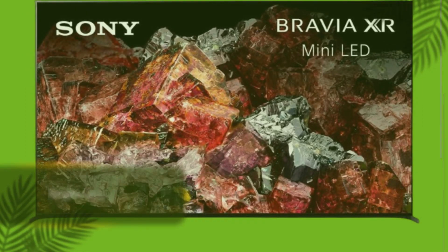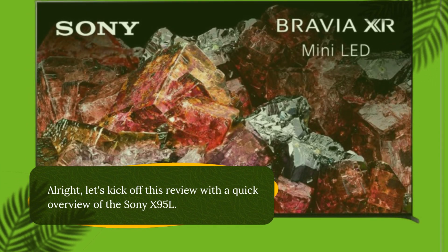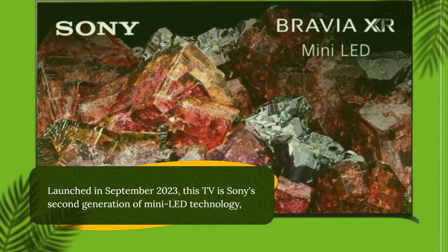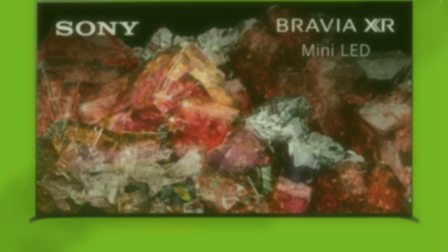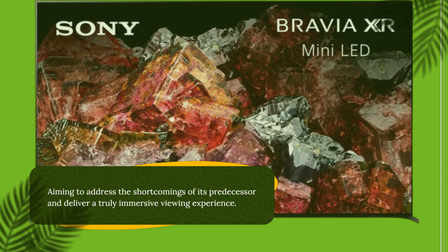Alright, let's kick off this review with a quick overview of the Sony X95L. Launched in September 2023, this TV is Sony's second generation of mini-LED technology, aiming to address the shortcomings of its predecessor and deliver a truly immersive viewing experience.